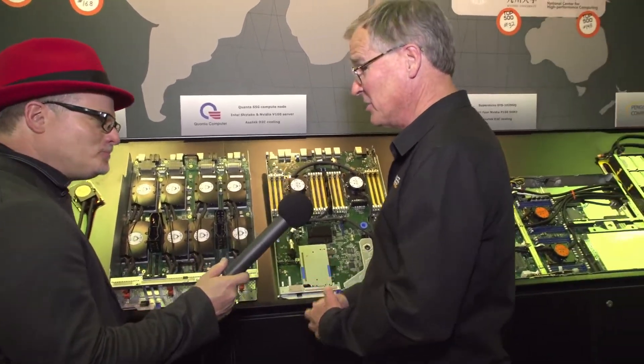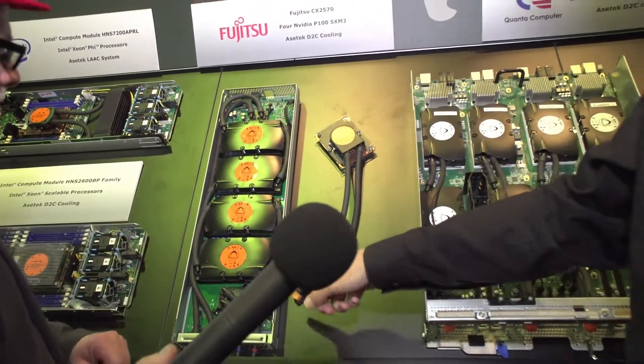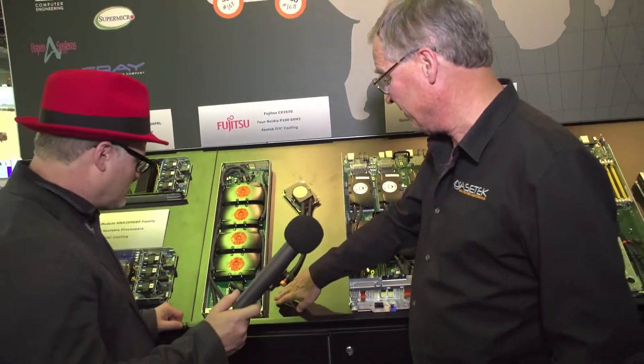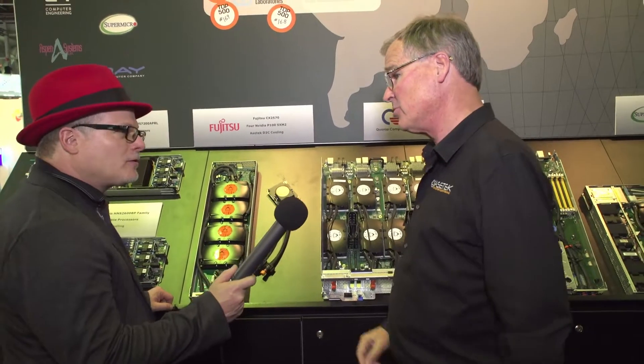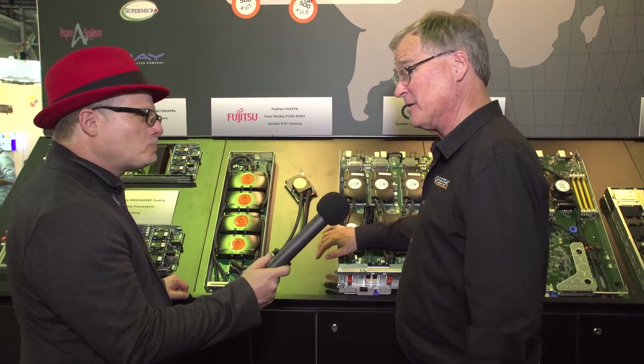The government in Taiwan has decided that they need to have a presence in artificial intelligence, and this system is going to be the build-out of that AI system. Actually, this is the second deal we've done with NCHE. The first deal was done last year with Fujitsu, and this is the Fujitsu node — four GPGPUs on the top, and then there's a second tray with two Skylake processors in it. Second time they've come back and bought AsaTech liquid cooling, with a different customer doing the integration.